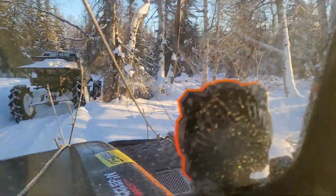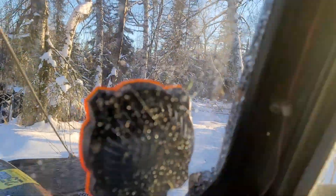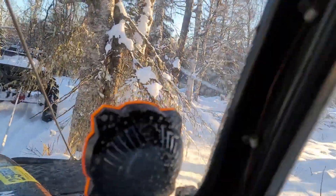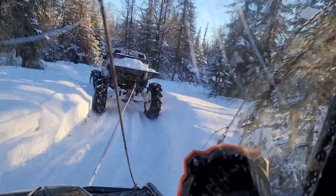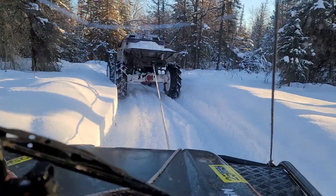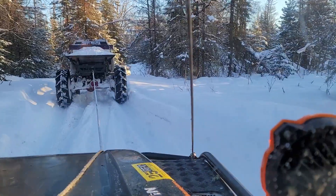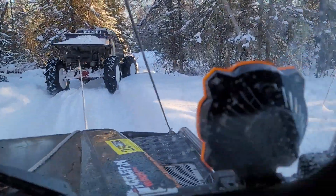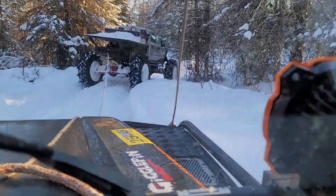Trying to stay on the trail and avoid the trees. Too much snow — I can't go anywhere without the front end working.